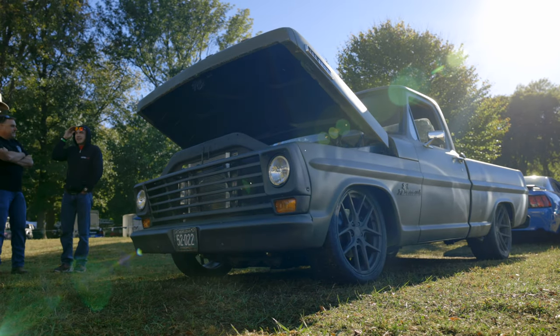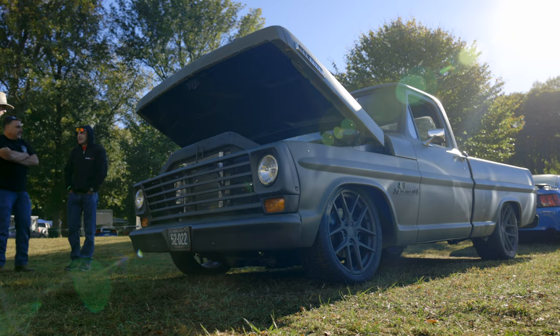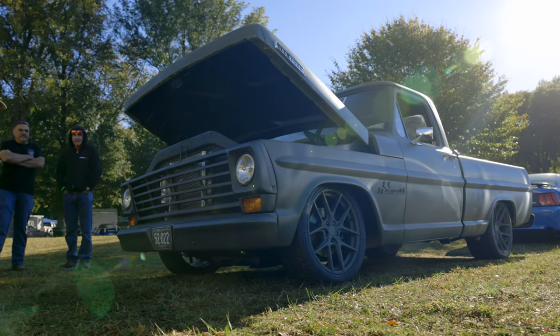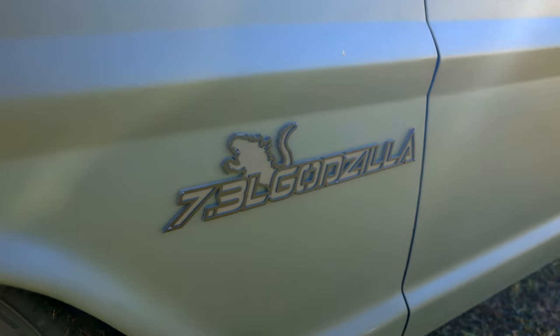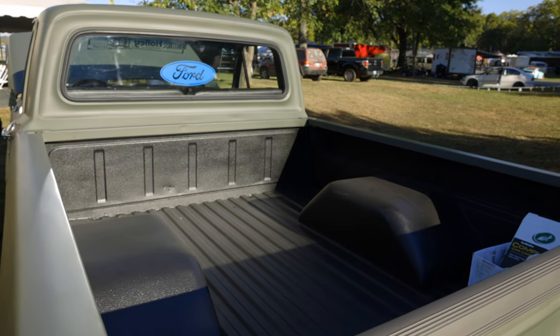We actually bought the truck with this green, so we don't know exactly what the color is. It's been a very hot topic with people, but it just kind of worked out with the Godzilla theme — kind of a green monster. That's what this is, so it just all worked together.